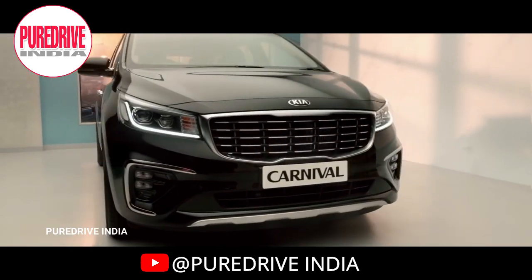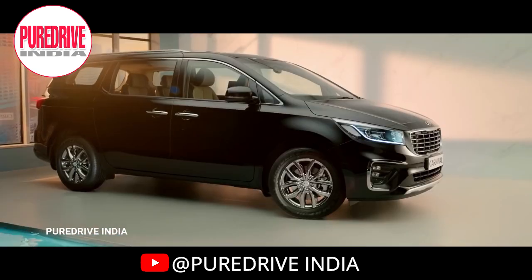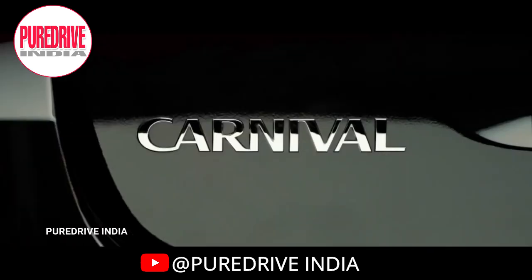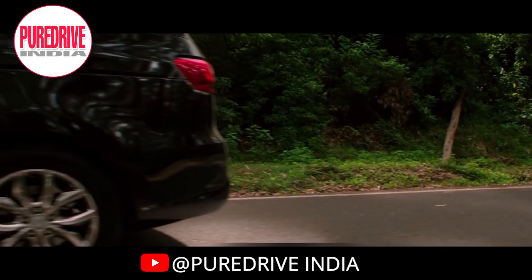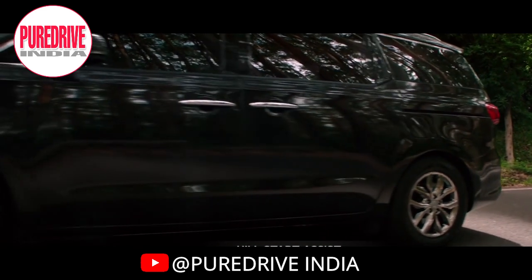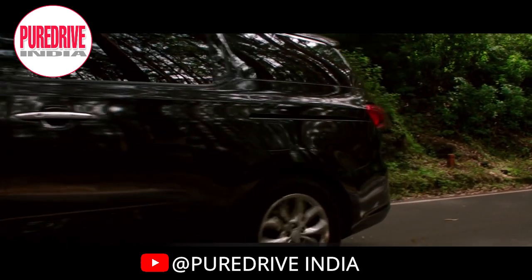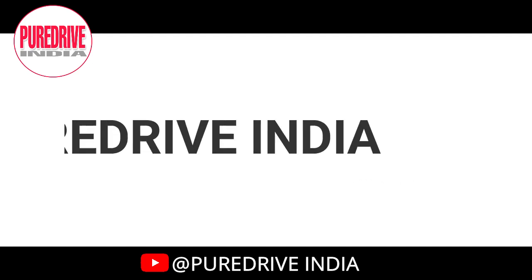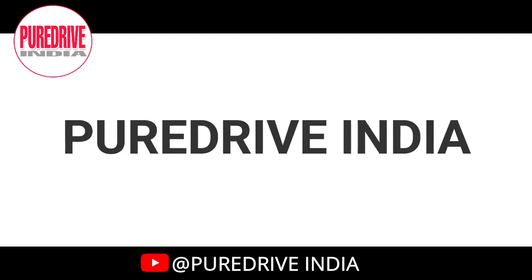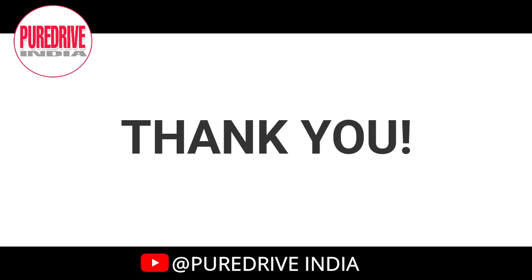The Kia Carnival price ranges between 24.95 lakhs and 33.95 lakhs. If you don't prefer an MPV, you have the option of the Toyota Fortuner, Ford Endeavour, and Honda CR-V in this price range. Overall, the Kia Carnival is a very good MPV. There was no competition for the Innova Crysta until now, but the Kia Carnival has changed that. Comment below which MPV you prefer — the Kia Carnival or the Toyota Innova Crysta. Thank you for watching. Subscribe to PureDrive India's official YouTube channel.